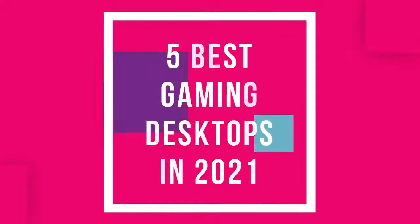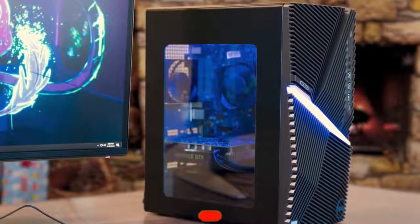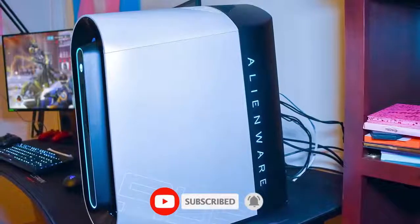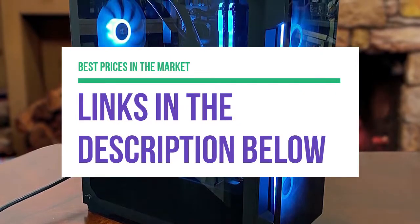Hey guys, in this video we're going to be checking out the 5 best gaming desktops available right now. I made this list based on performance, features, price, and more. I've included options for every type of gaming, so if you're looking for a budget gaming desktop for more casual gaming or the top-of-the-line gaming desktop that can easily handle Cyberpunk 2077, we'll have the product for you. If you want more information and updated pricing on the products mentioned, be sure to check the links in the description below.